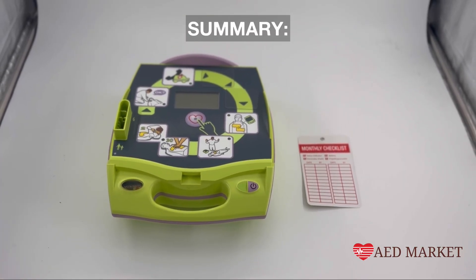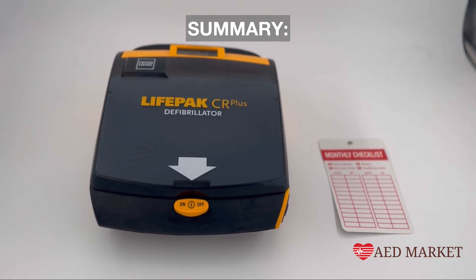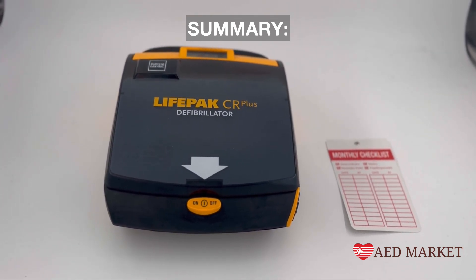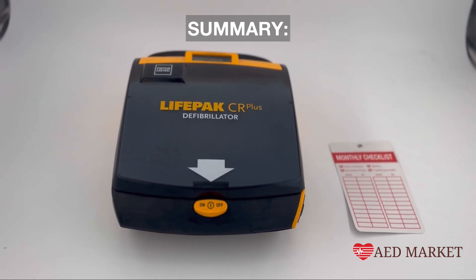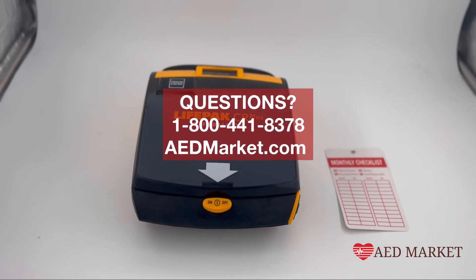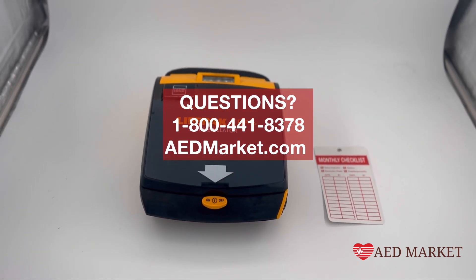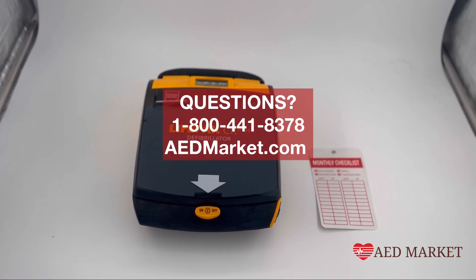Can you use an AED on a pregnant woman? Absolutely. Do not hesitate to administer the same life-saving skills you would on someone who is not pregnant — more than one life could depend on it. If you have any questions, please give us a call at 1-800-441-8378 or visit our website at www.aedmarket.com.